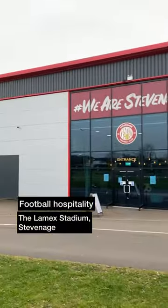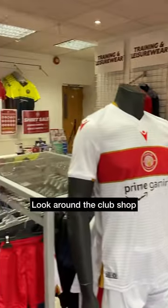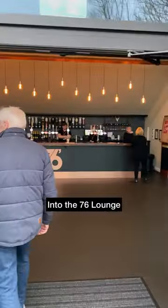We tried some football hospitality at Stevenage and here's how we got on. Quick check of the map and a look around the club shop before heading to the 76 lounge, which opened at 5.30.